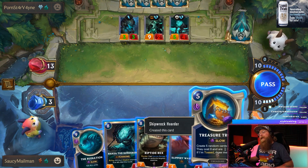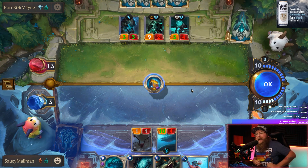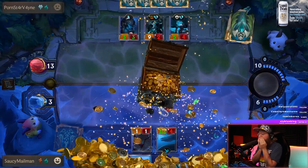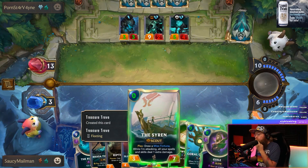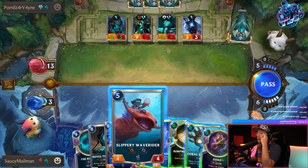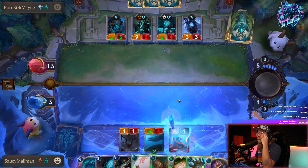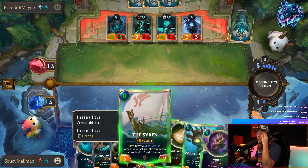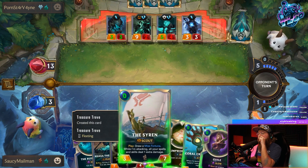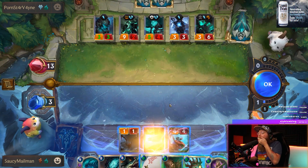We need some stuff here. Oh, okay. I can kill him. I can Sumpworks map this and play the elusive guy. Oh my god.